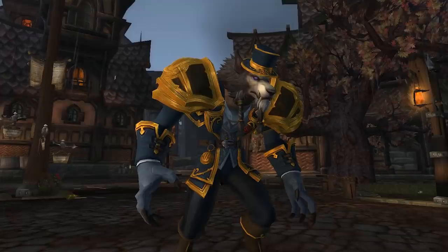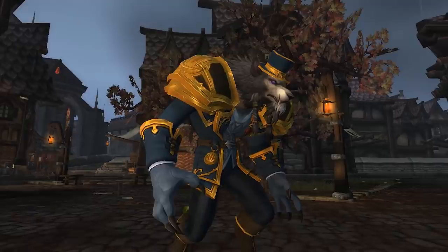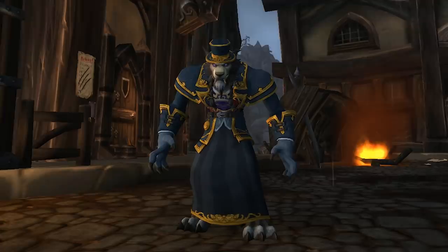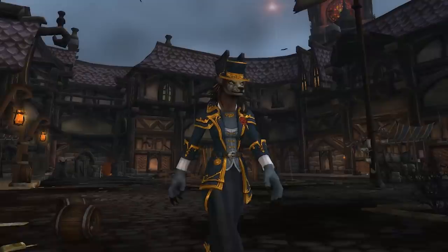I think they definitely should have gone with a few different colors for this set as well. The gold and blue feels a little random for Gilneas — there are definitely different shades and color palettes used throughout Gilneas, and this one isn't really one of them, in my opinion. This also has a dress variant if you are a caster, so you don't have to wear the trouser version. But let's be honest, the trouser version is way better than the caster version.